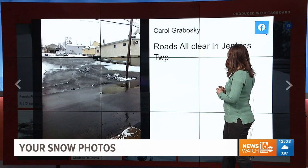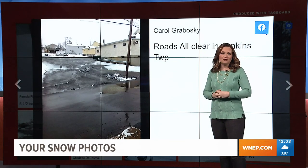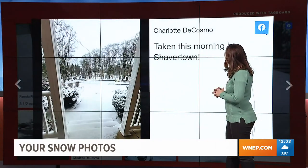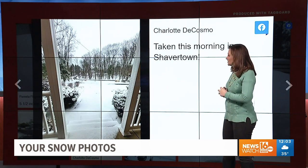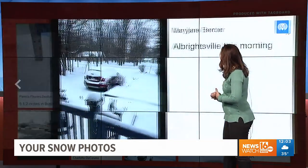Carol sent us in from Jenkins Township, Luzerne County. You can see when you're not in the elevation, really not as much snow — you had a smooth commute this morning, nice to see. Charlotte sent us in, taken this morning in Shavertown. Take a look at that — definitely some good snow, maybe good snow for sleigh riding later on today. You never know.